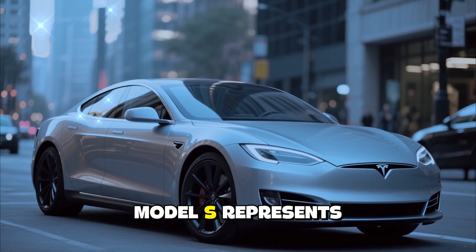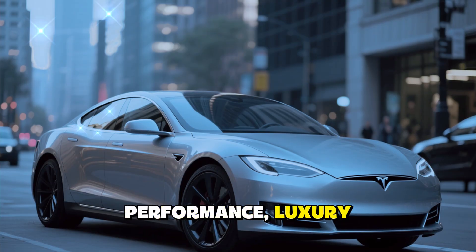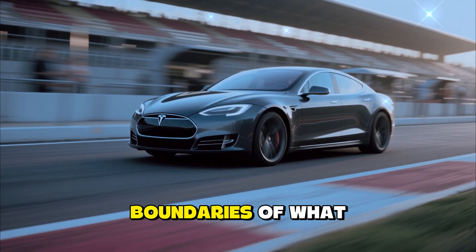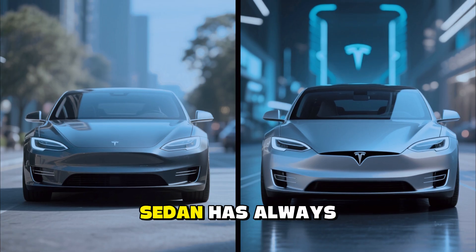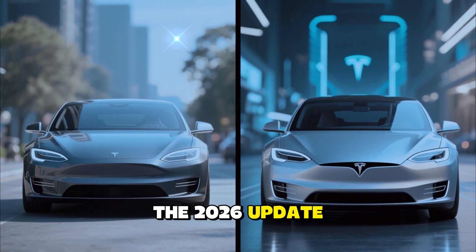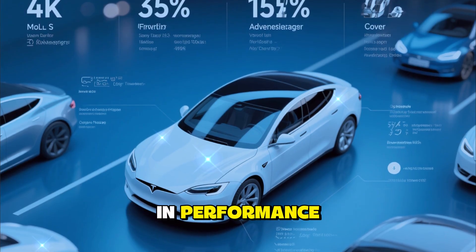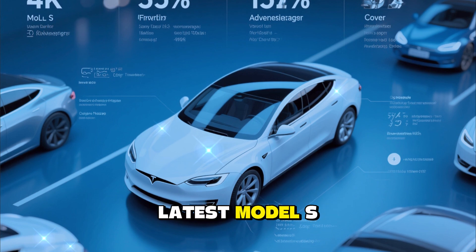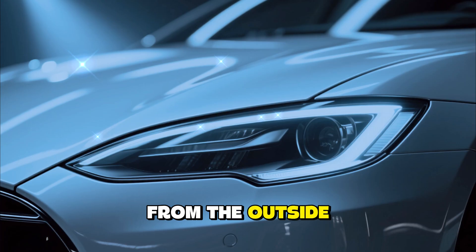The 2026 Tesla Model S represents a new evolution in electric performance, luxury, and technology — a car that continues to push the boundaries of what's possible in the EV world. Tesla's flagship sedan has always been the benchmark for innovation, but the 2026 update takes things to a whole new level with major upgrades in performance, design, AI integration, and driving range. The latest Model S proves that Tesla is still far ahead of the competition.